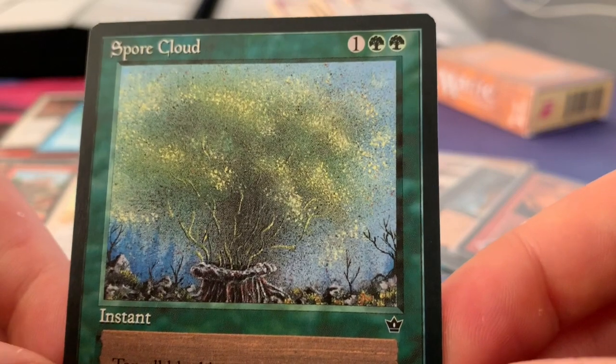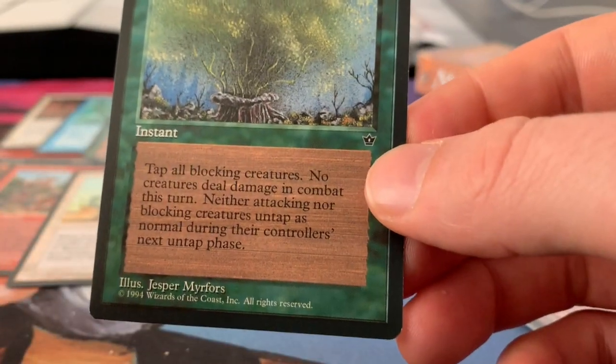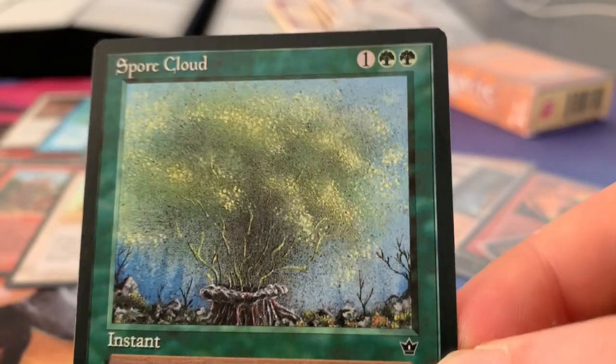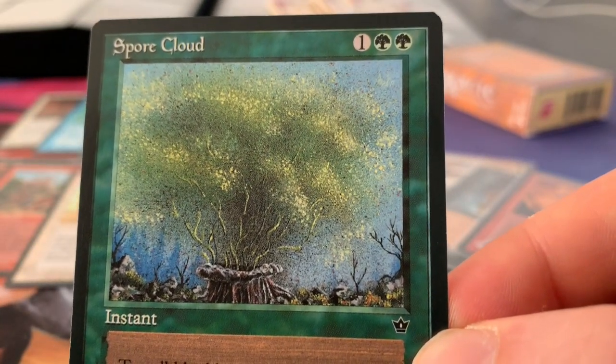Another Spore Cloud. I believe this is Jesper Mirforst on the art here — yes, Jesper Mirforst. You see, you can recognize the art by the style of the artist.